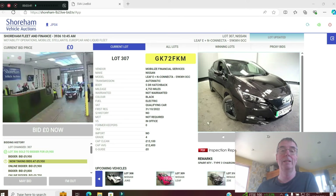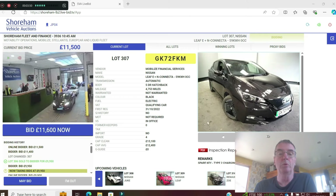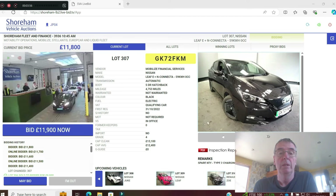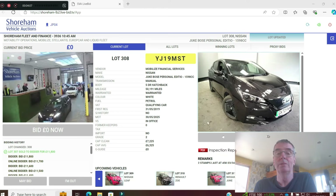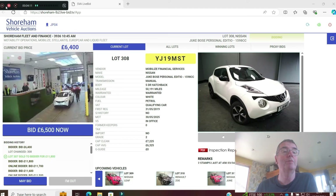The Leaf E-Plus with a 59kWh battery. 4,000 miles on a 72 plate. I think this was grade four — needs a bit of work. CAP is £13,100 and the price is reflecting that. Sold at £11,800 for a 60kWh Leaf — value.